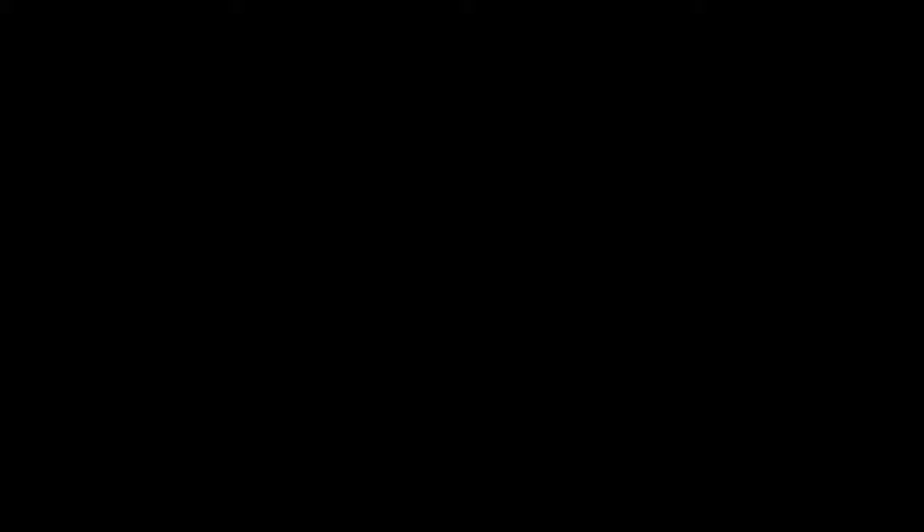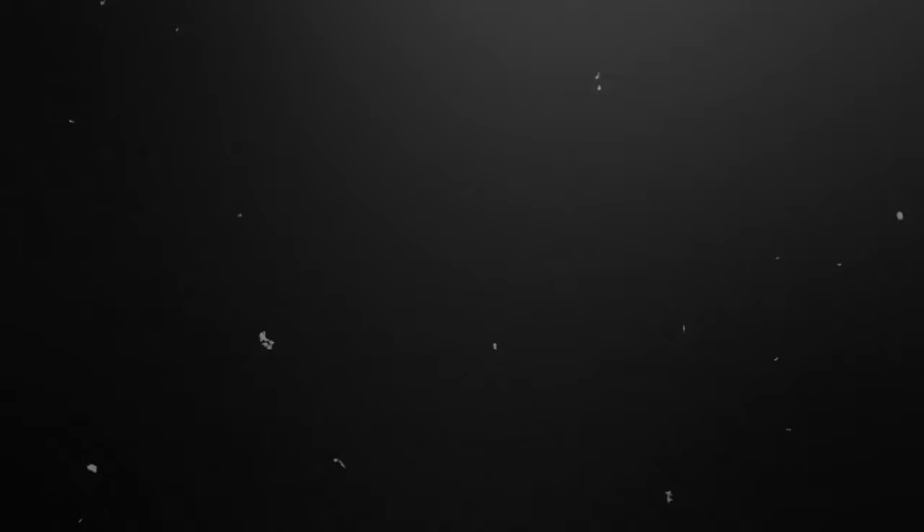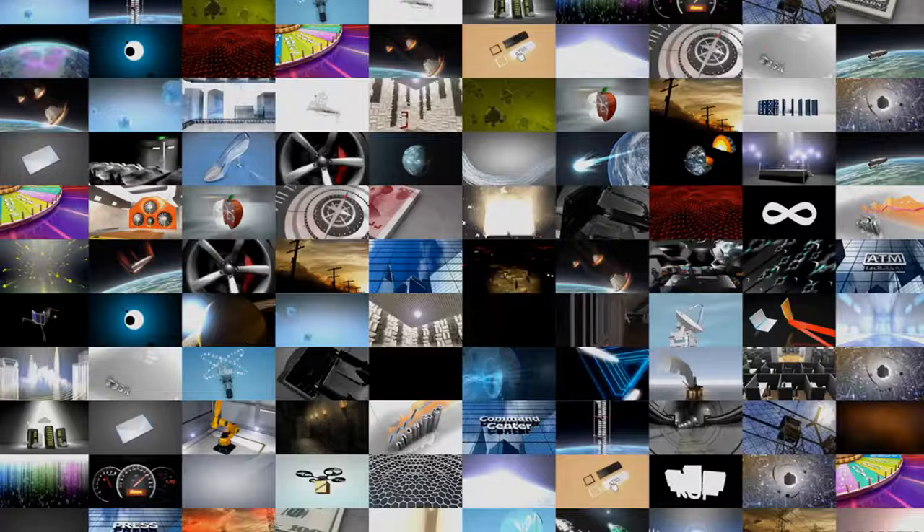As we wrap up today's video, if you have any questions or topics you'd like discussed in the future, let us know in the comment section below — we love to get video ideas from the community. Let us know what you think of today's video as well; we always appreciate input. Be sure to like today's video, subscribe to the channel to learn more about prepping, and share the video with others who have a passion for or curiosity about prepping. To support the channel, feel free to click the thanks button below. We've also put links to some prepper supplies in the description. Thanks for watching the Prepper Almanac.